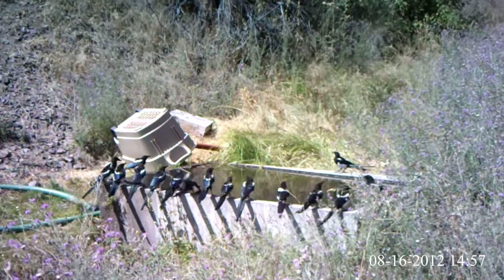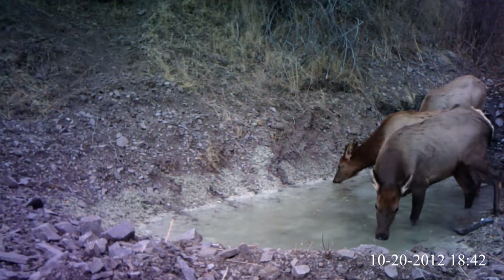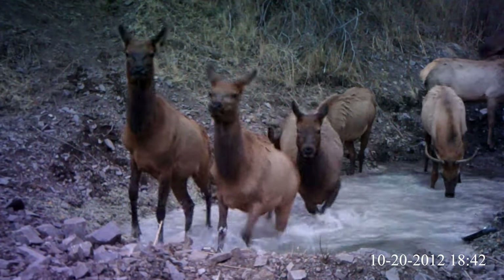Magpies congregate on the stock tank edge. This herd of elk uses a natural water source. We enhanced it with bentonite to make a less permeable layer to collect more water.